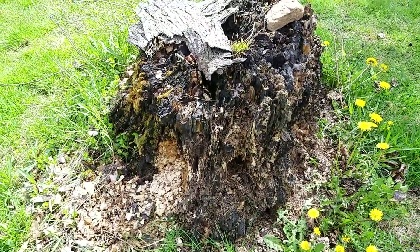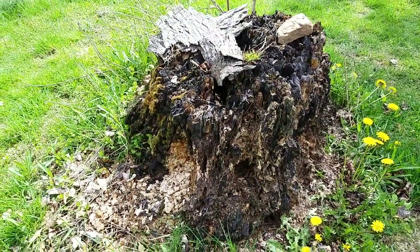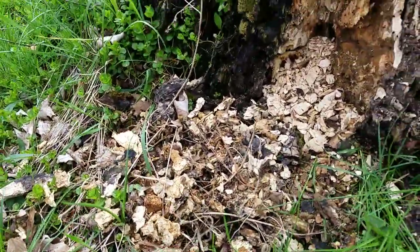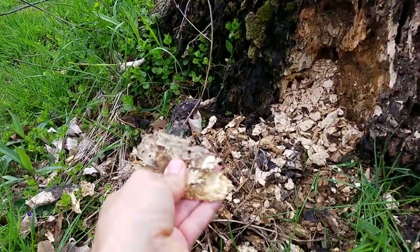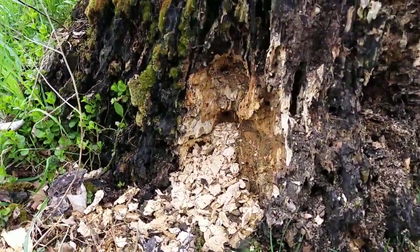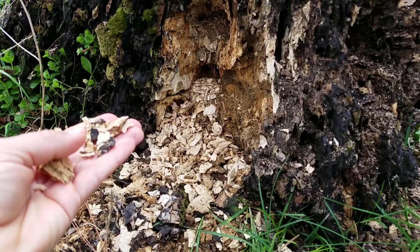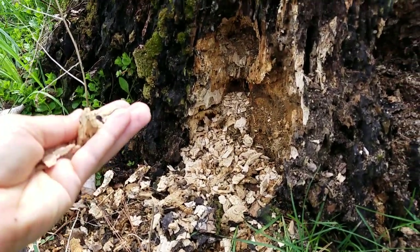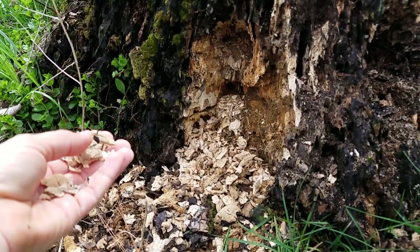This morning — and I can still hear it right now — Steve and I were hearing a pileated woodpecker, and sure enough, check this out. We looked out here and it's been working this stump all morning. All this tearing out of the stump is from the pileated, just today.